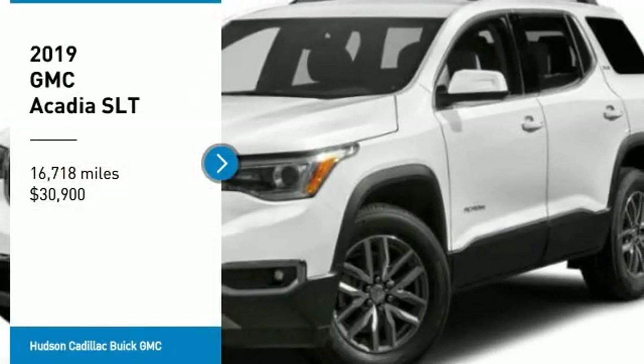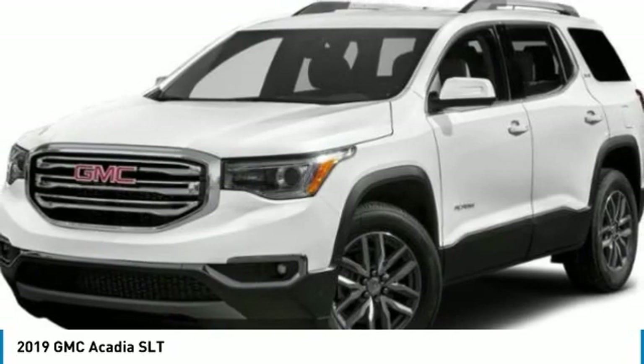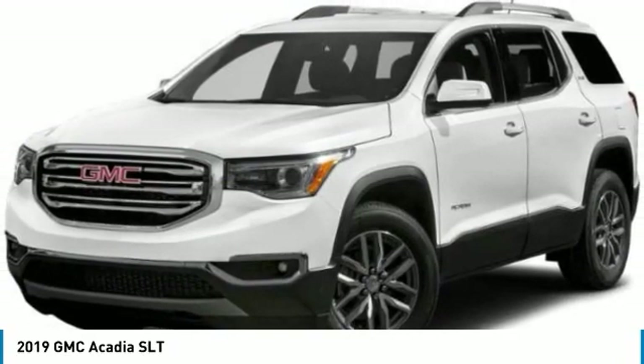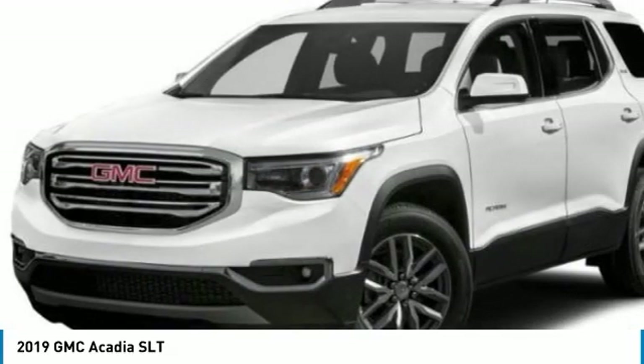Take a ride in the 2019 Acadia. The GMC Acadia has great capability coupled with exceptional safety, offering better highway fuel economy than any other eight-passenger SUV.